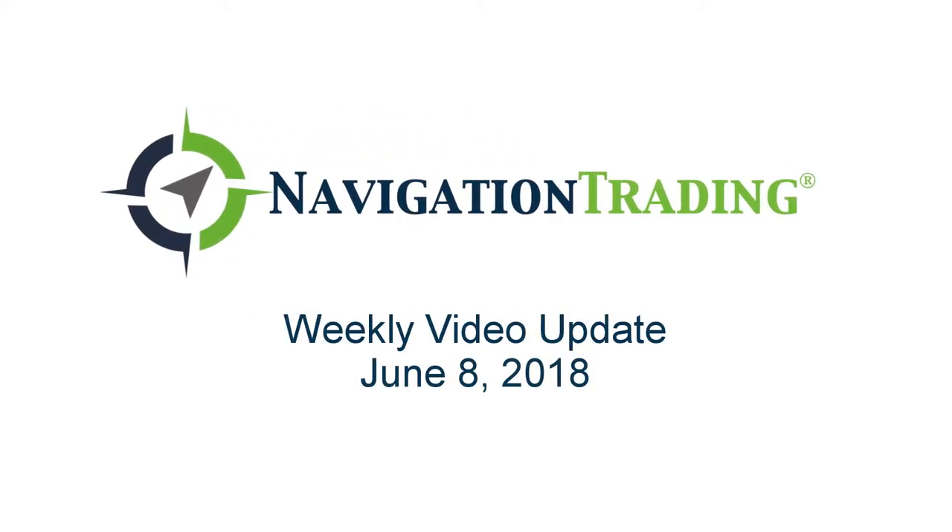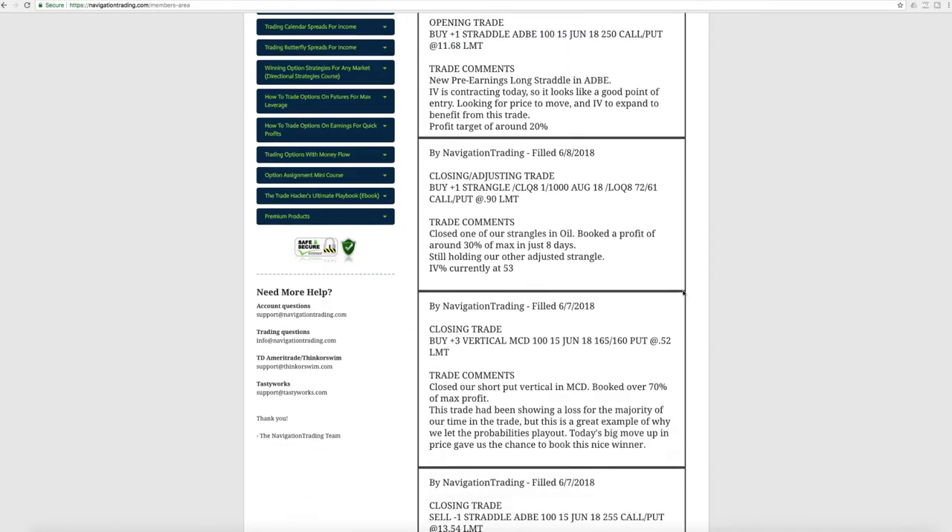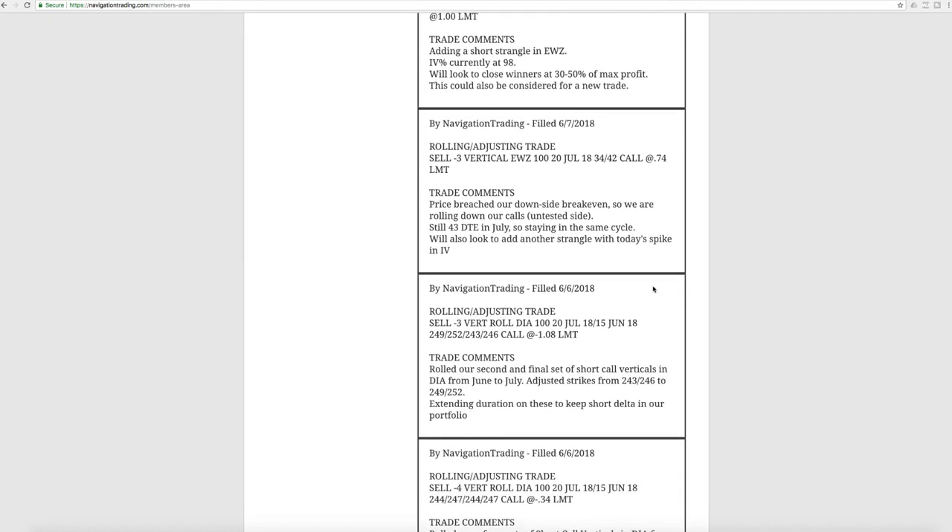What's up, Navigation Traders? Happy Friday. Today is Friday, June 8th. Welcome to this week's video update. We will jump into the alerts here, just kind of an update on the overall portfolio.